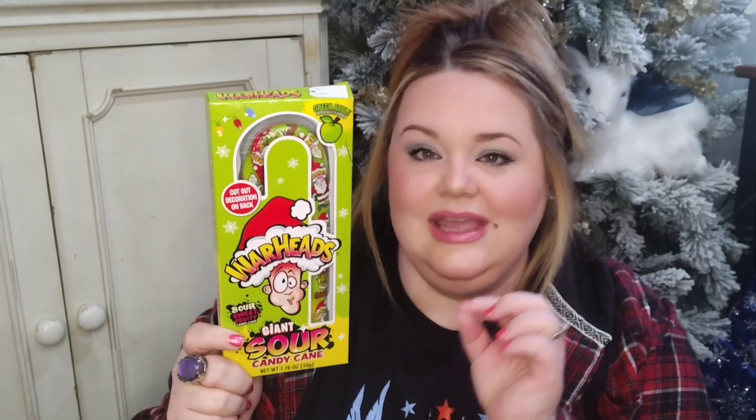Dollar Tree is well known for stocking up on movie theater candy. But this box of Dots — cherry, lime, and vanilla-flavored gumdrops — is so cute for the holidays; I absolutely had to grab some. And the last candy I bought was this really cool giant Warhead candy cane. It's supposed to be sour, and I'm totally going to add this to a little boy's gift.